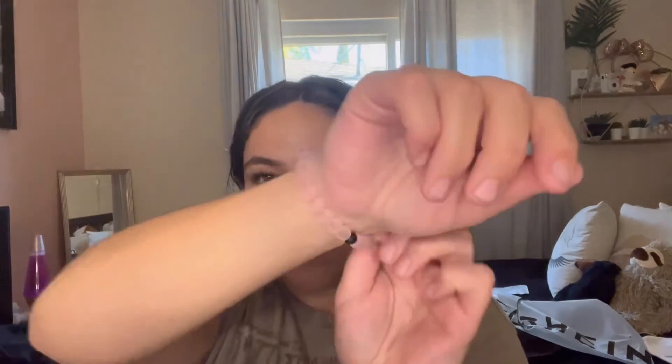Then I got some gold hoops because I saw my mom had some and I thought they were really cute, and I've been wanting some gold earrings. I actually kind of like those — that's what they look like. And then I got this bracelet.